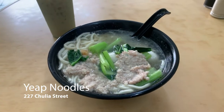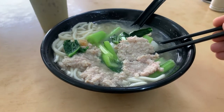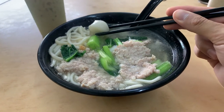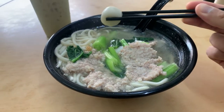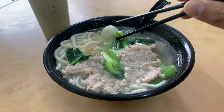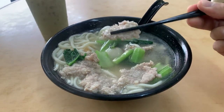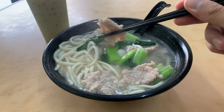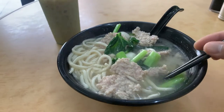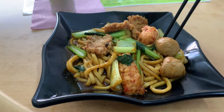For a variety of both soup noodles and dry noodles, check out Yeep Noodles. This Yeep noodle soup costs seven ringgit, which is less than two US dollars. It comes with fish balls, a clear broth, some Chinese broccoli, and some minced pork. This is one of my favorite dishes because it's so simple and cheap. Here's a similar stir-fried version of the same dish.